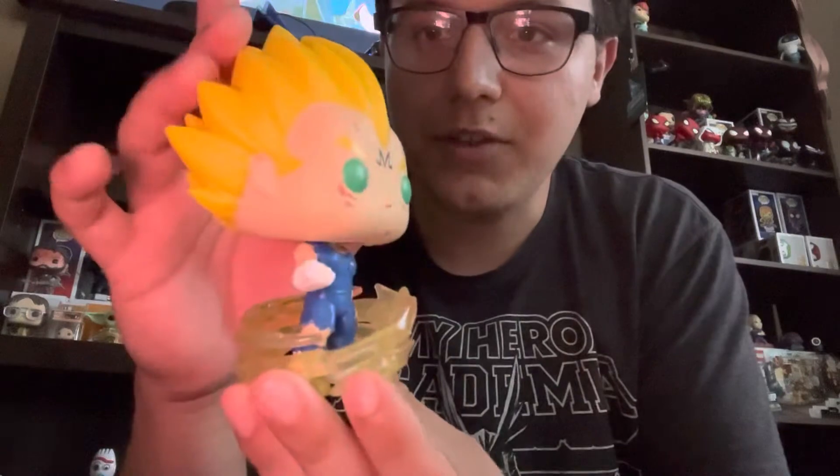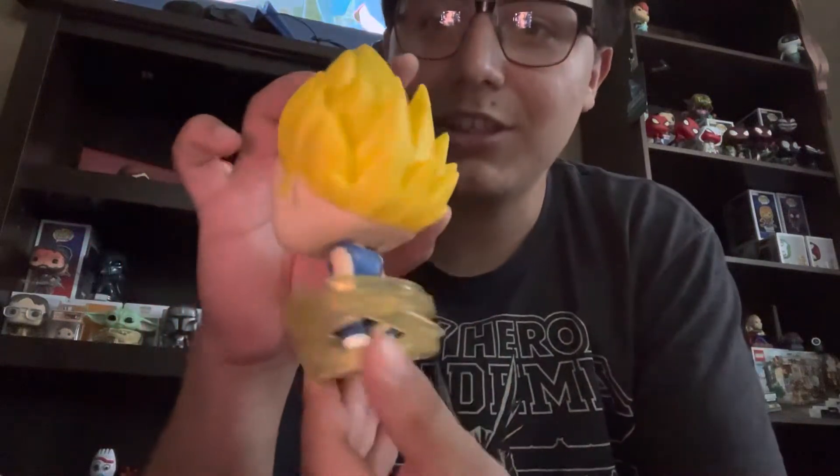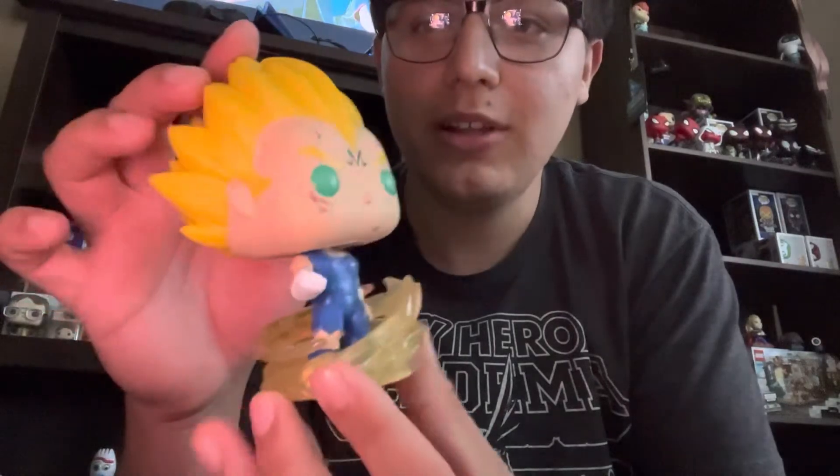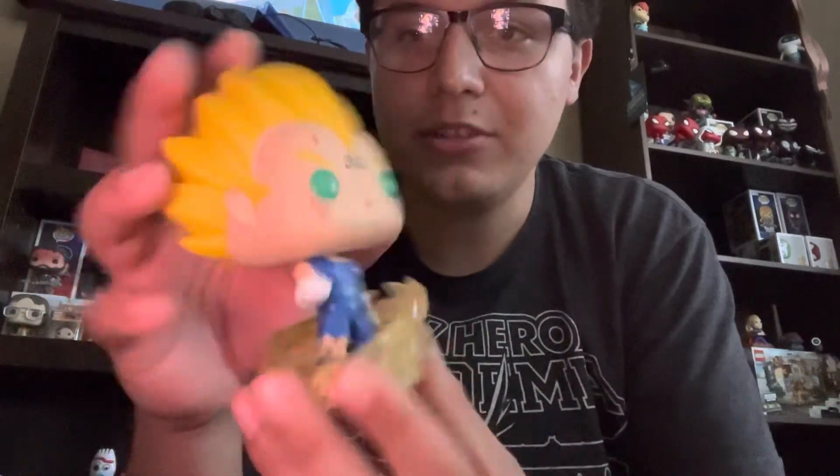Lastly, my final birthday haul pop was Majin Vegeta. Nothing too crazy, just a super iconic moment in Dragon Ball. Vegeta is one of my favorite characters and this moment is one of my favorites in Dragon Ball history. That's pretty much everything I got for my birthday haul.